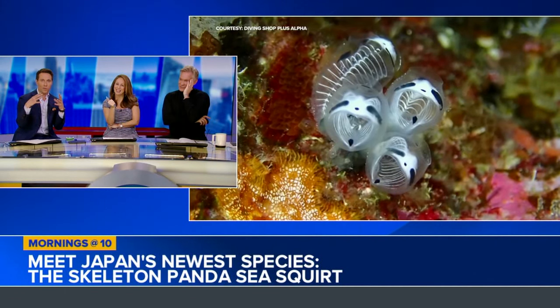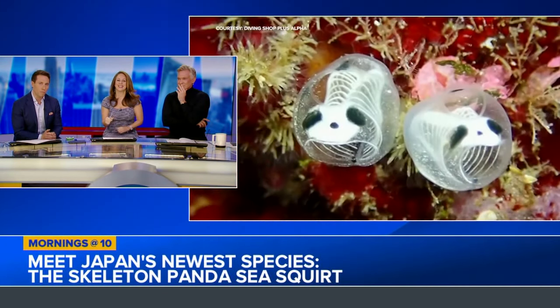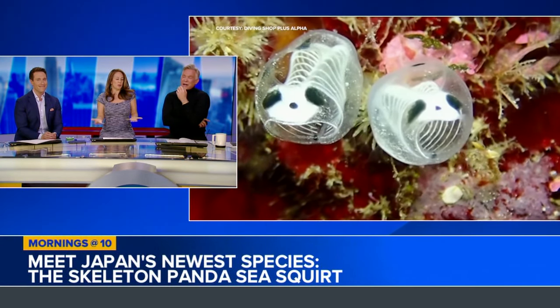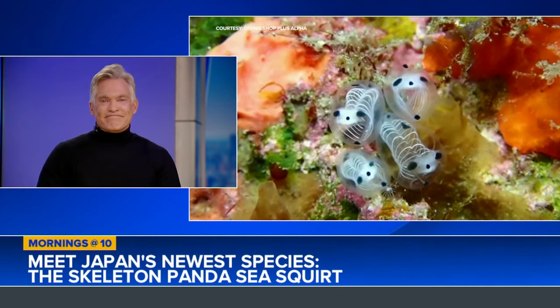The black parts on the head — the ones that look like the eyes and nose — are just a pattern, and they're not yet sure if they serve a purpose beyond twinning with the panda bear. But why twin like a panda bear? That is interesting. They're so not connected.